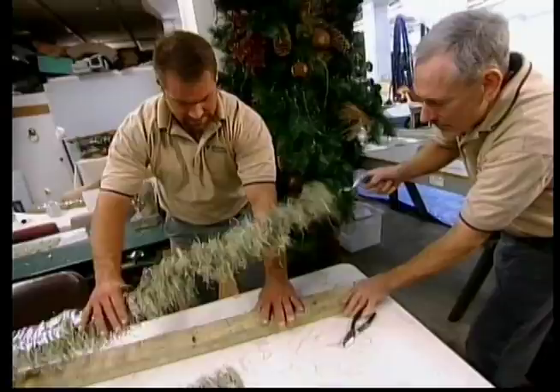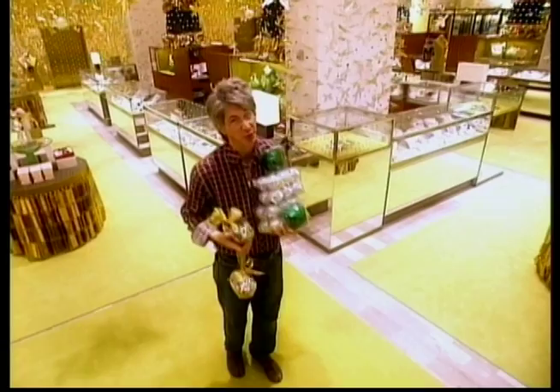My over-the-top holiday tree for Neiman Marcus is a little too over the top — by about this much. That's a 19-foot tree and a 16-foot ceiling. I should have checked it. I should have measured it. I didn't.